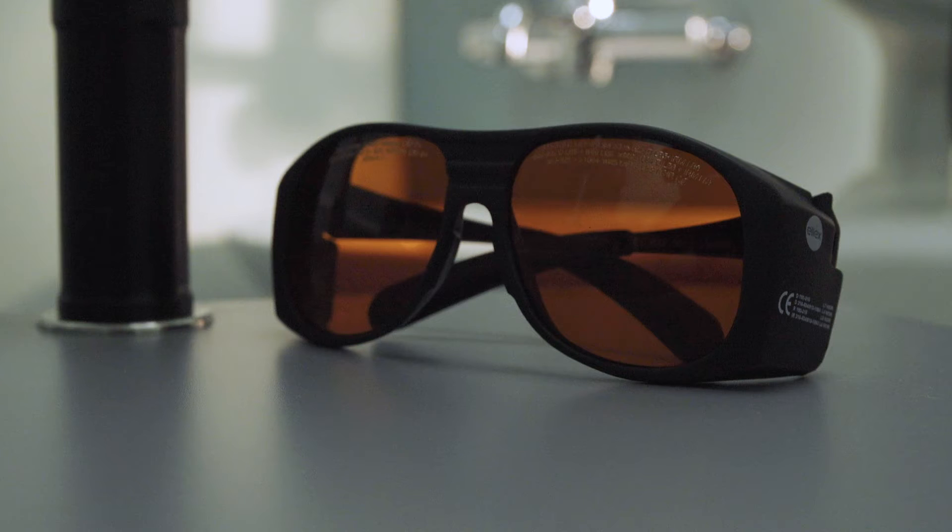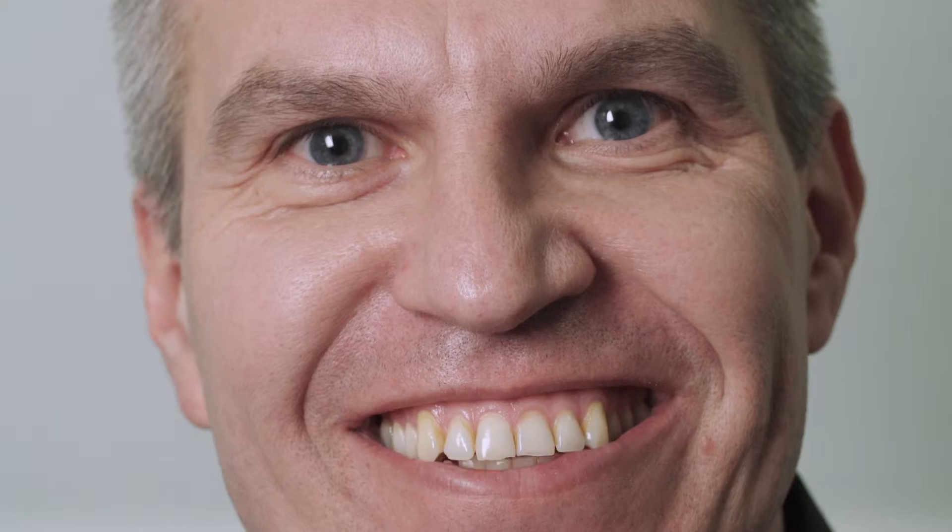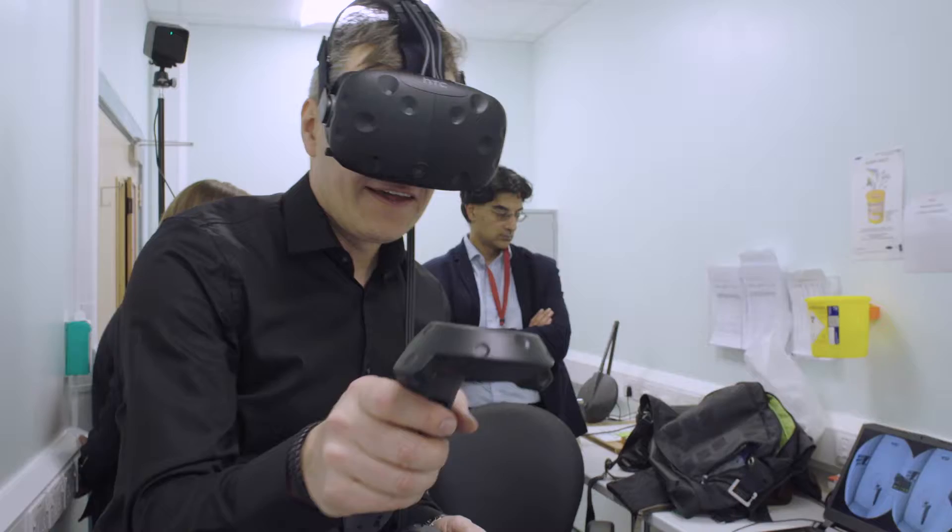I was always impressed by the architecture of the eyes. I am Peter Malocca. I work here at Morfus Eye Hospital as a research fellow for medical retina.